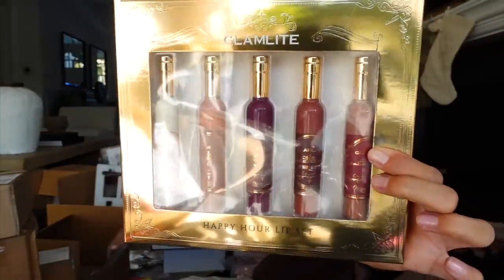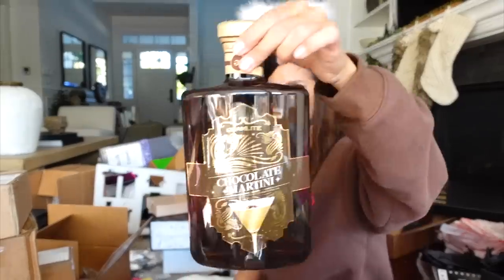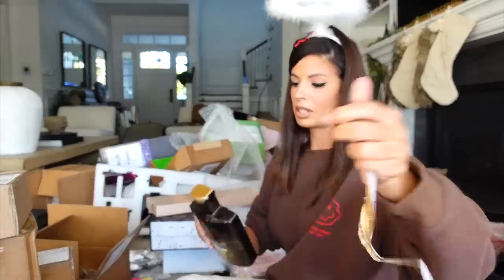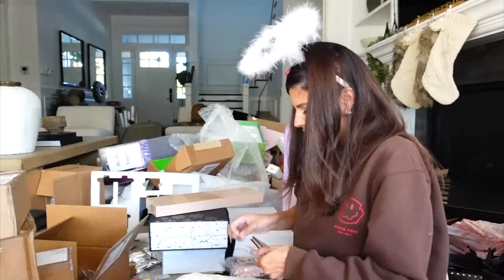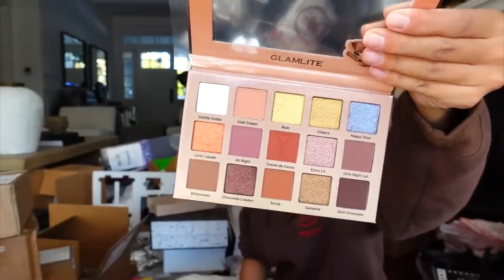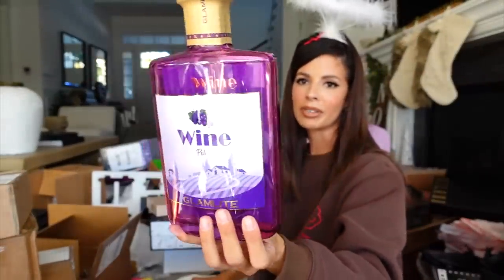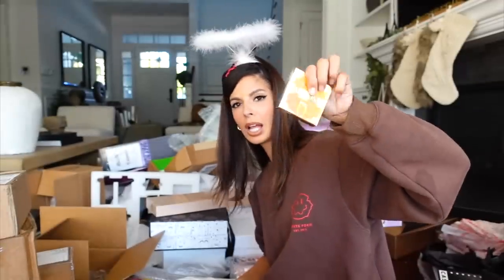Glamlite has some new stuff! Look at these lippies. And what is this — a chocolate palette? I've never seen anything like this packaging in my life. This is the chocolate martini, there's also a wine one, dirty martini, margarita — the packaging is really creative, come through! They also have some highlighters to go with this drinky drink collection. Look at that highlighter — it's so blinding! Thank you guys.